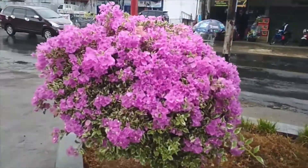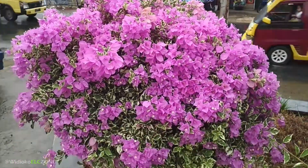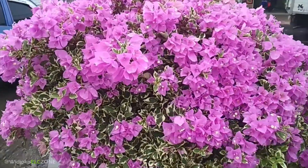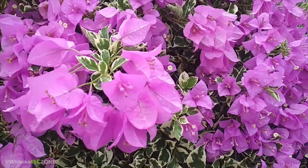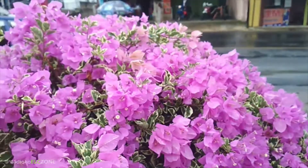Assalamualaikum warahmatullahi wabarakatuh, sahabat jenderal. Pada kesempatan yang berbahagia ini, kita akan melihat bunga bougainville di depan mata kita ini, yaitu jenis variegata warna ungu.